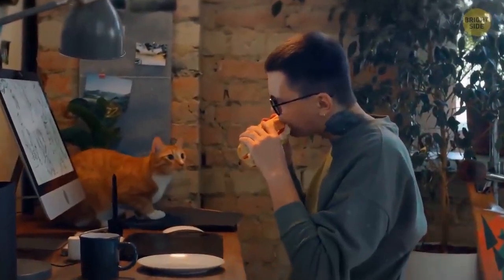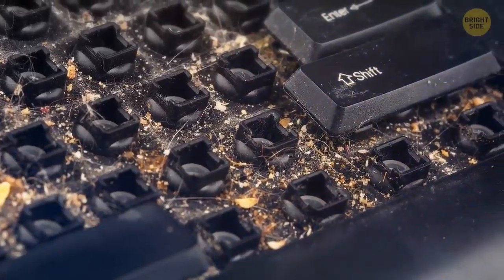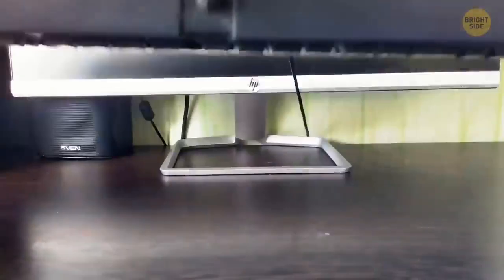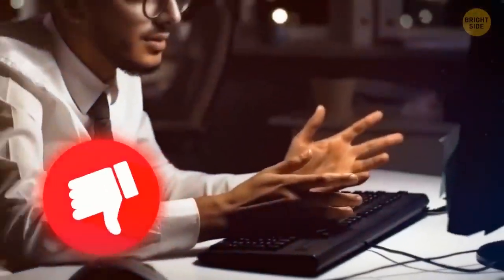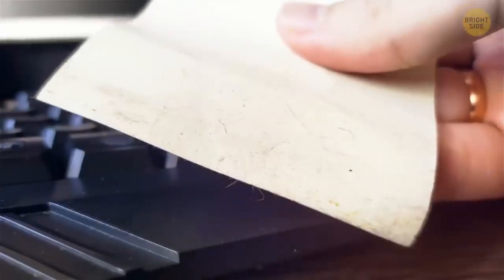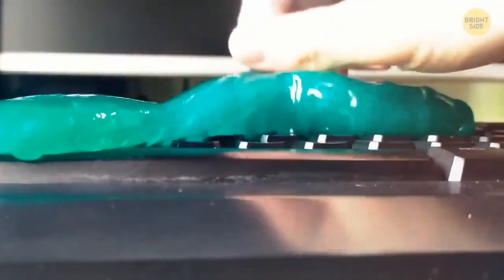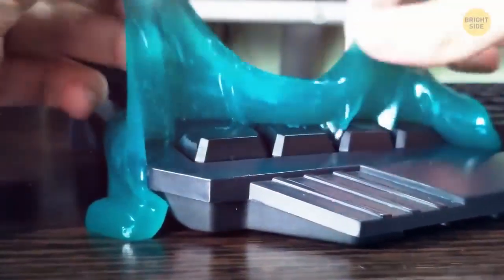If you eat in front of your computer, you'll be surprised at how much crumbs and grime there is inside your keyboard. Instead of shaking it vigorously, take a Post-it note and run its sticky part over the keyboard — it will collect the little pieces of trash like magic. Even better, take a slime and stick it to the keyboard, then take it away, squeeze it, and stick again in another part. The slime will fill the entire space between the keys and gather every little bit of garbage.